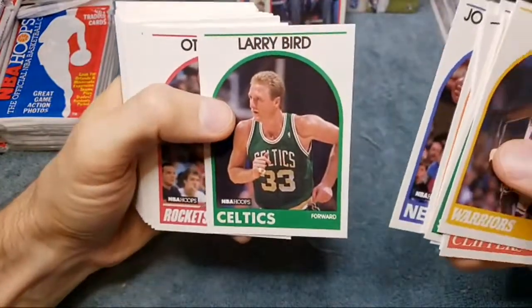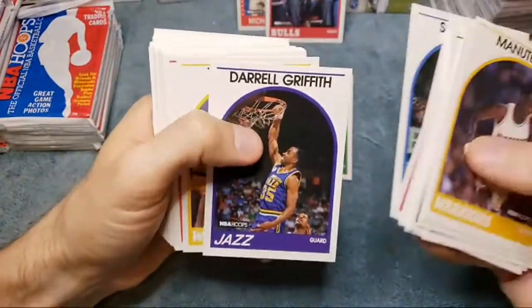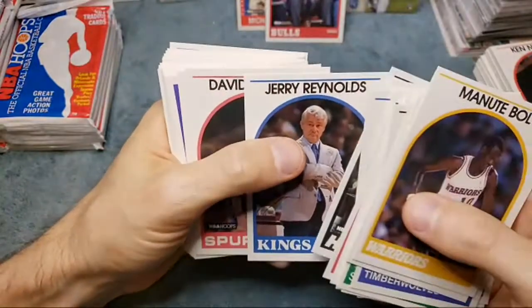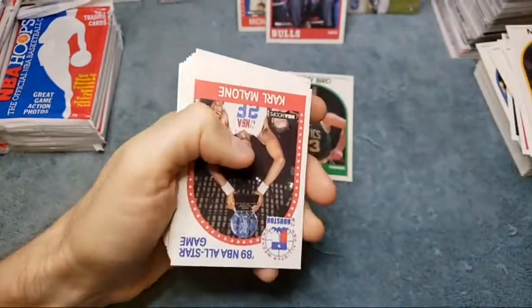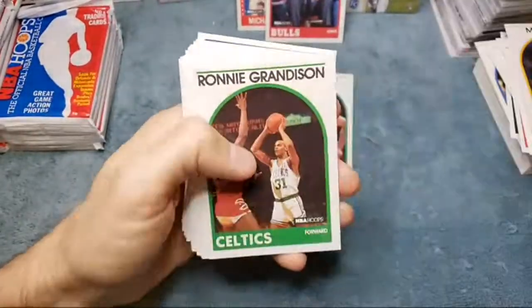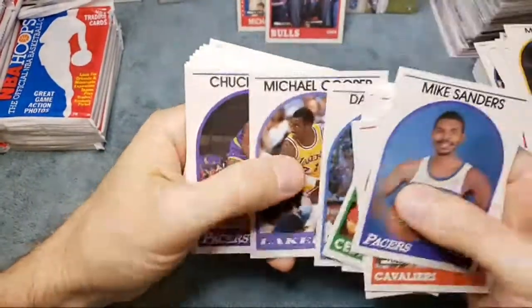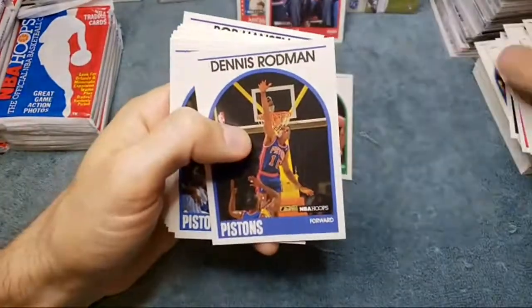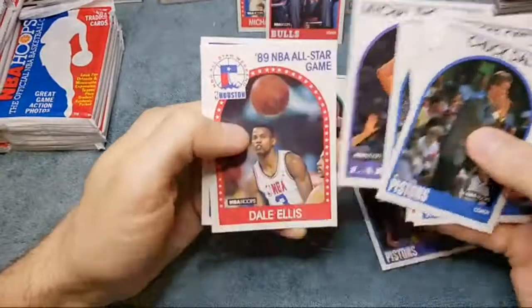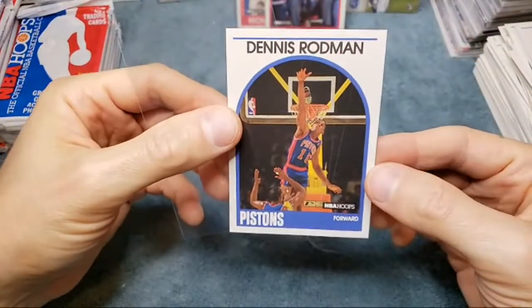Larry Bird — that one looks pretty nicely centered. I need a good PSA 10 Larry Bird. Akeem Olajuwon — before he had the H in his name. There's Barkley, and Hornacek — that's another rookie hit. Jeff Hornacek. Got Malone, still haven't seen the Steve Kerr or the David Robinson. Series Two only had the David Robinson where he's shooting the ball, but that one's worth a lot less than Series One. The first card to come out is going to be worth more money. The Series Two is about 150 bucks in a 10.